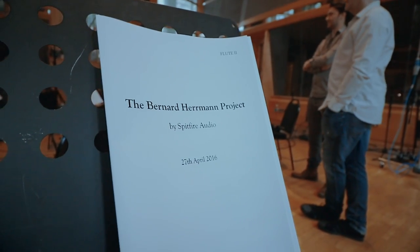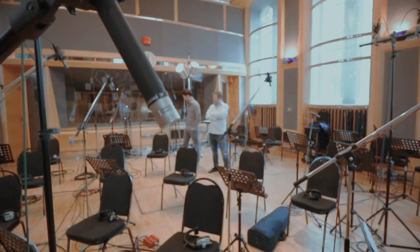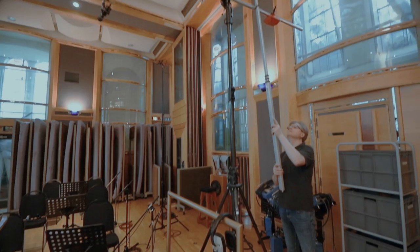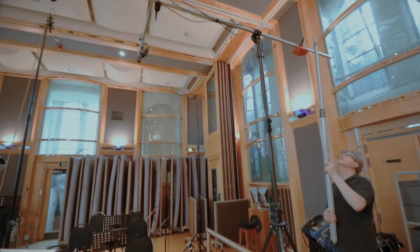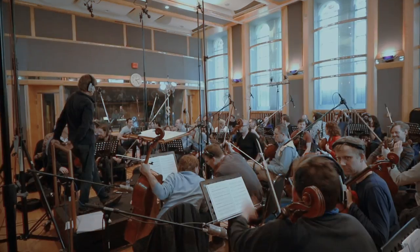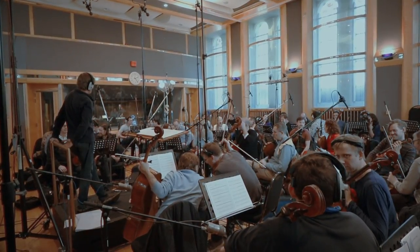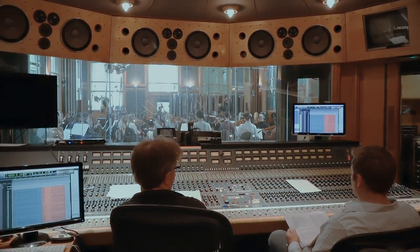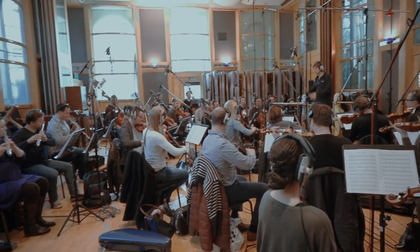It's our first dry orchestral ensemble library, recorded at Studio One in Air Studios, London. We've worked with film score royalty Simon Rhodes, who's worked on scores such as Avatar, Harry Potter, James Bond, and Grand Budapest Hotel, to capture the same high-quality musical samples that you'd expect from Spitfire, but also with his distinctive fingerprint.